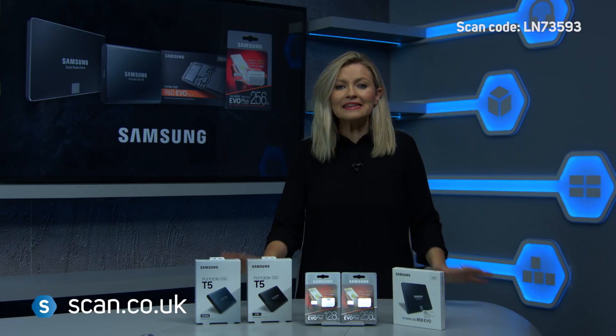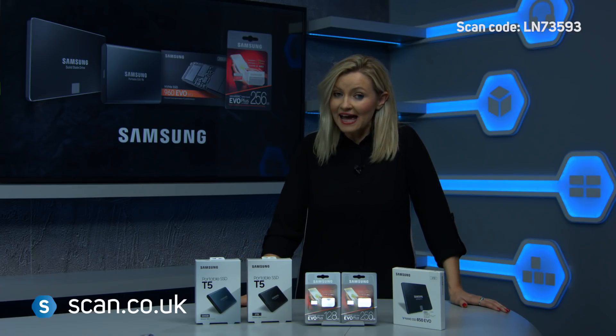To find out more about these products and others in the Samsung range, visit Scan.co.uk.